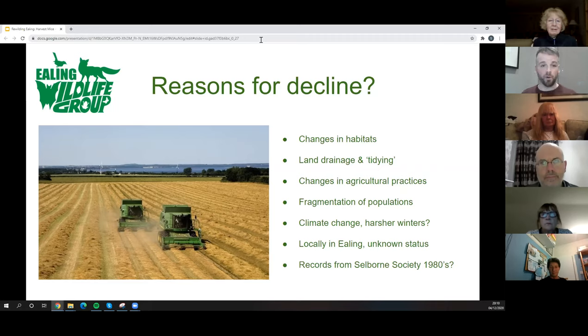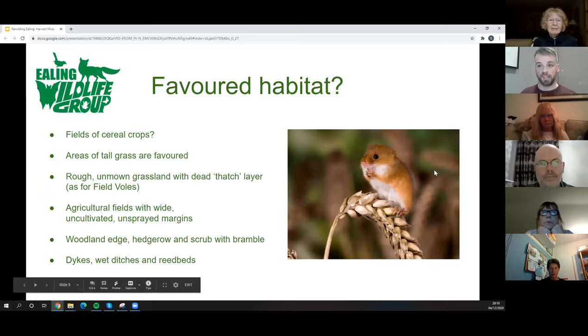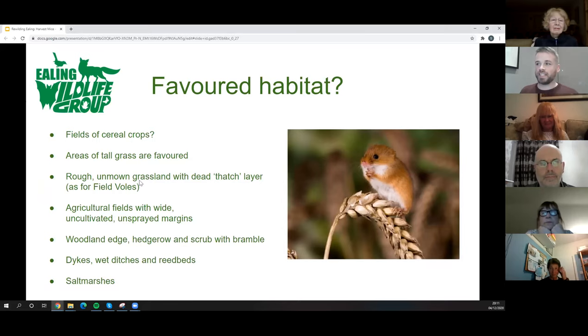Locally in Ealing, we don't really know if we have harvest mice. I couldn't find any records apart from David Howden at the Selborne Society, who operate out of Perivale Wood Local Nature Reserve. He mentioned records from the late 1970s or early 1980s on the periphery of the reserve, with the thought at the time that they were coming in from the railway embankments — wilder, unkempt grassland and marginal hedgerow habitat.